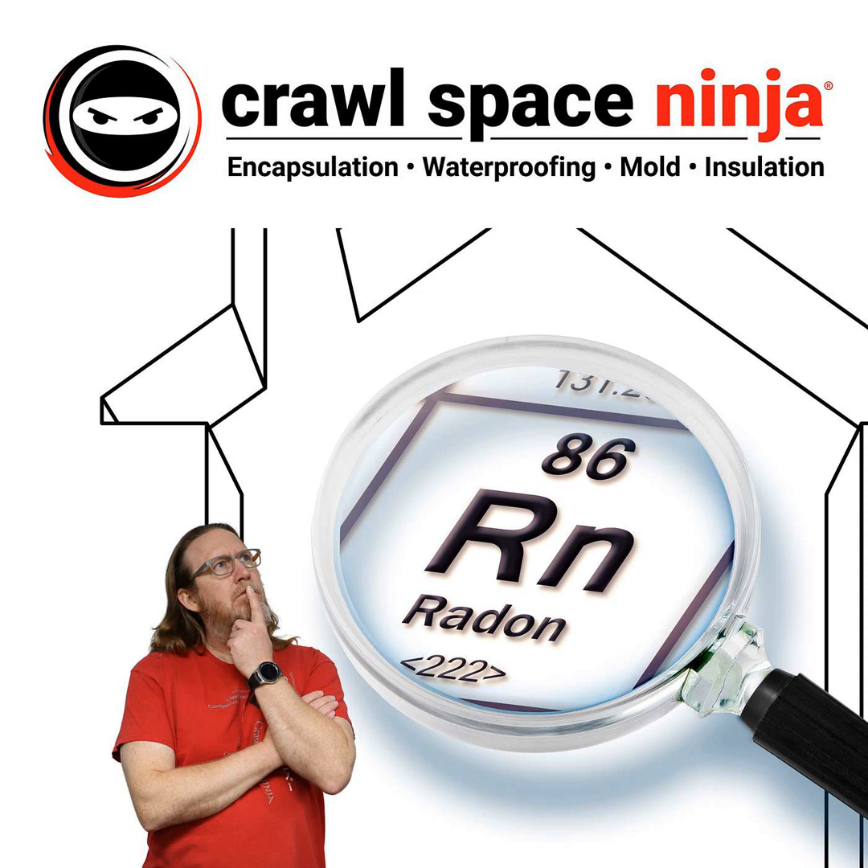Hey, Michael Church, Crawl Space Ninja. Today we're continuing our Crawl Space Misconception Series, and today I want to talk to you about radon.